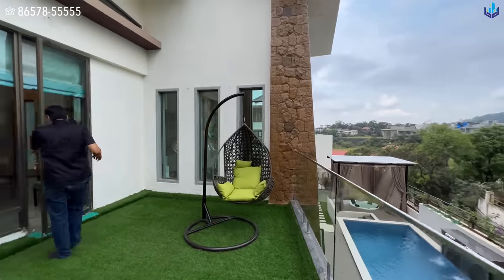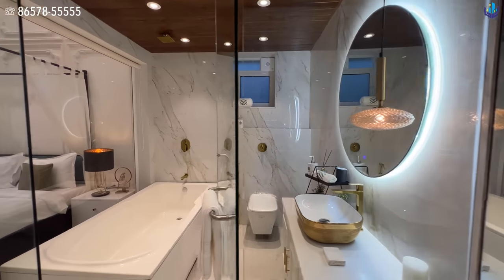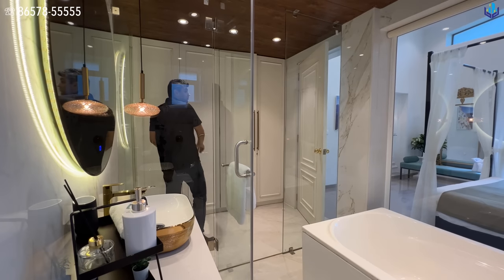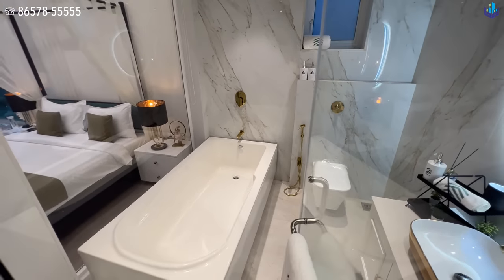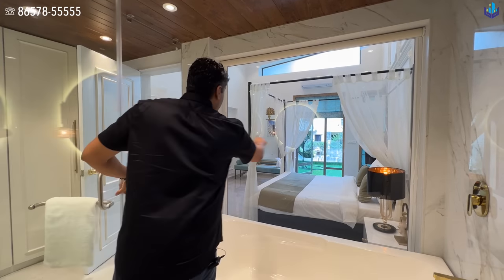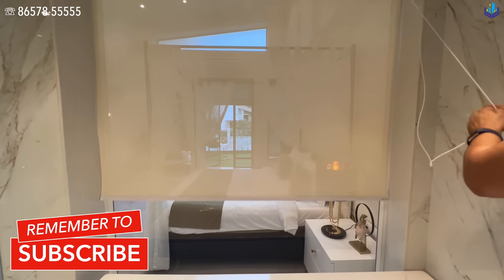The master bathroom is one of the biggest bathrooms and the one that has a bathtub. It has very nice white with golden and silver accent tiles. There are full-length wardrobes. The bathroom has a bathtub, sink, toilet, and a rain shower. It's completely open, and there are shades available for privacy.